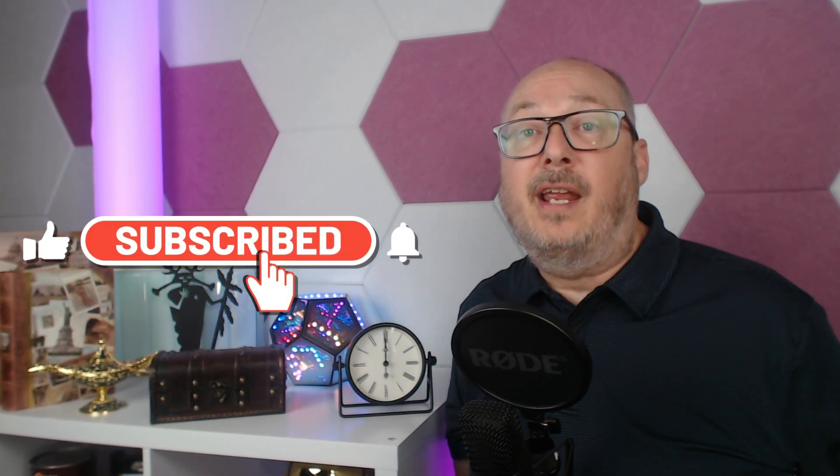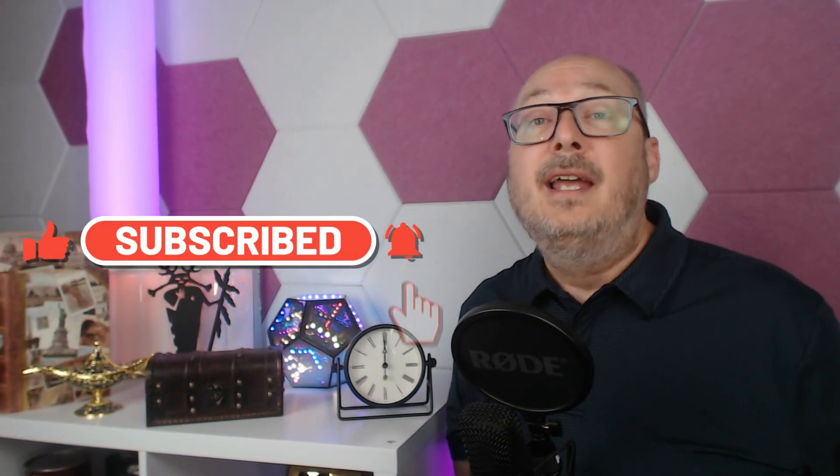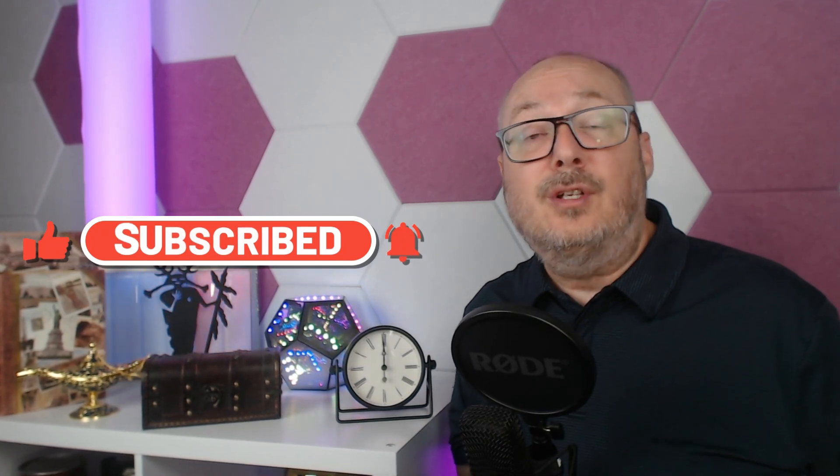Thank you for joining me on this quest into the cryptic Voynich Manuscript. Don't forget to like, subscribe, and hit the button for notifications, and stay tuned for more captivating explorations into the world of the greatest mysteries. Join me on the next episode of YOSY where we'll continue to unravel the mysteries, uncover some truths, and expand our universe.